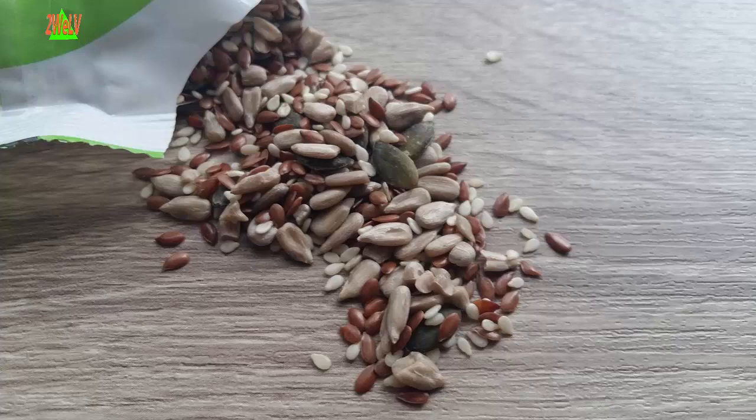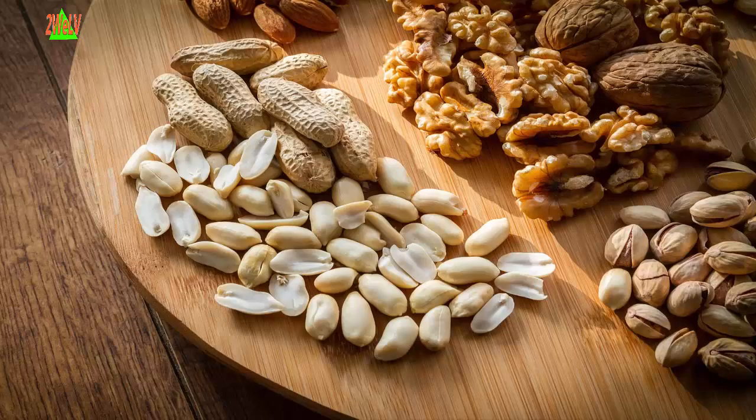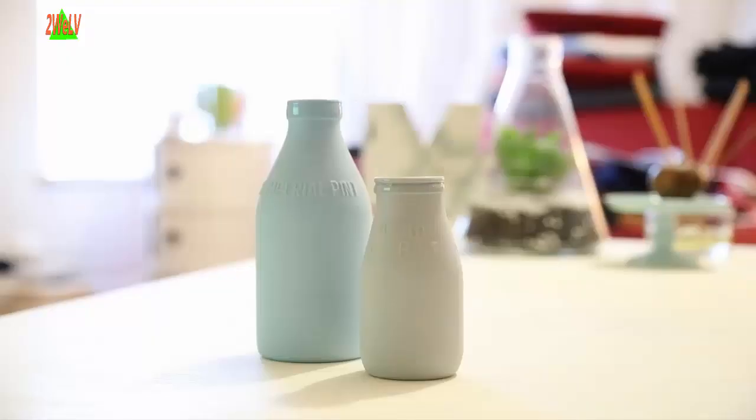Nine: Flaxseed, nuts, and seeds. Add one to two tablespoons of ground flaxseed or other seeds to food each day, or include a moderate amount of nuts — one-fourth cup — in your daily diet.